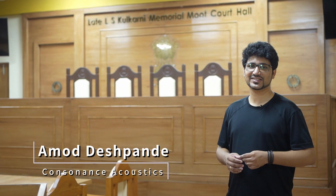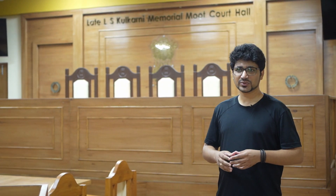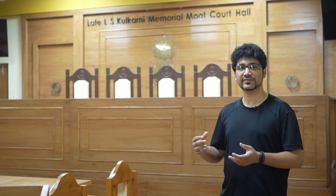Hi! We are at the Moot Court of Manik Chandpade Law College in Chhatrapati Sambhajanagar, Maharashtra. This hall is called Late LS Kulkarni Memorial Moot Court Hall. This video is a walkthrough of this hall. We will discuss what the client requirements are and how we have designed the hall accordingly.